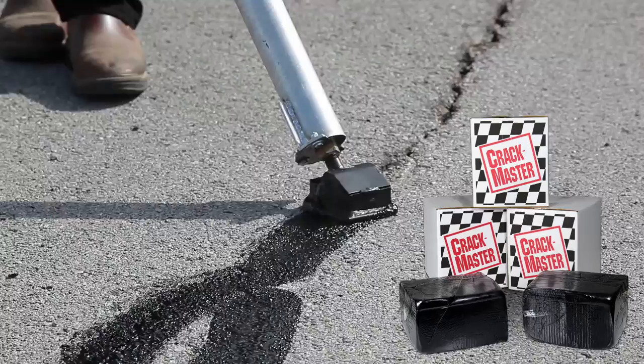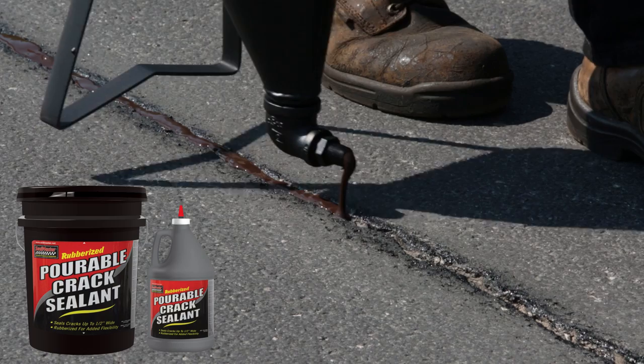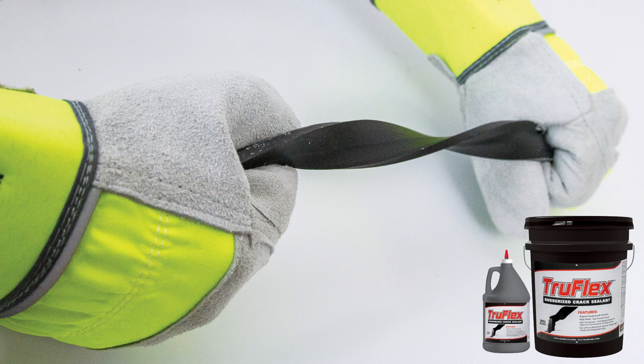After proper cleaning, cracks are then filled with either Seal Master Cold Applied Crack Fillers or Crack Master Hot Pour Crack Sealants. Seal Master Cold Pour Crack Fillers offer a convenient and highly effective method for filling cracks in asphalt pavement. Seal Master Rubberized Pourable Crack Sealant is an economical proven industry workhorse for filling cracks up to 1.5 inches wide. Flex Master is a highly polymer modified cold pour crack sealant featuring excellent adhesion, resiliency, and low temperature flexibility.